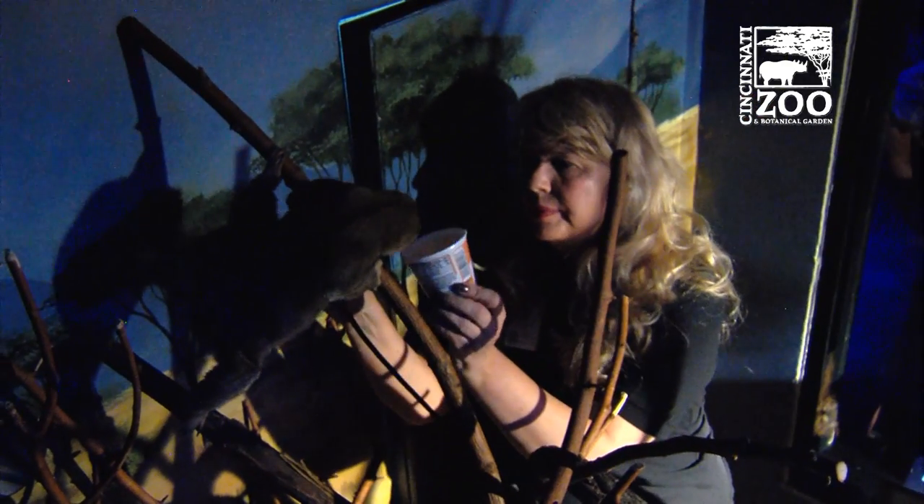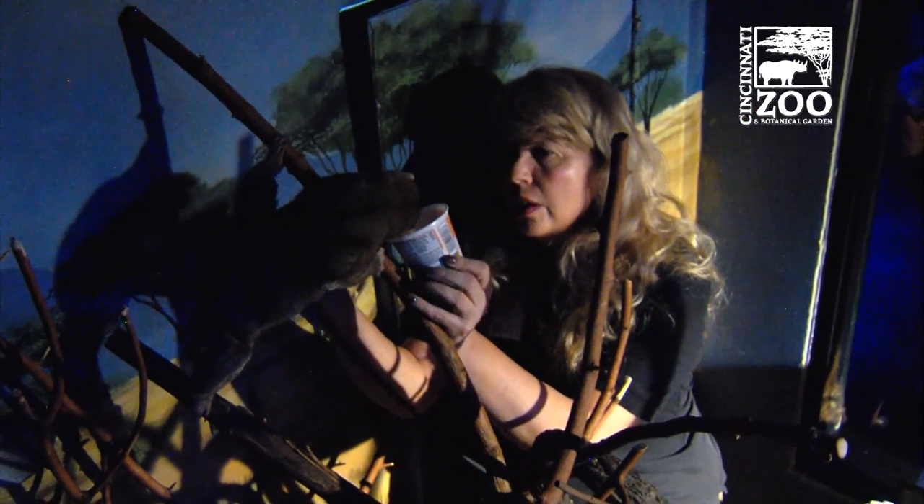There's only four zoos in the U.S. that have pottos. There's only 15 in the U.S., and right now we're the only zoo breeding pottos.